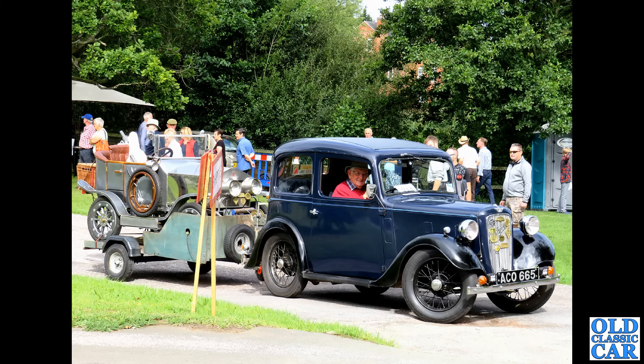I do have a soft spot for classic estates, and this beauty is a Standard Vanguard Phase 3 — the Vignale version of the Phase 3 in estate car form. What a cracking-looking car that is, and so practical with all that space in the back.